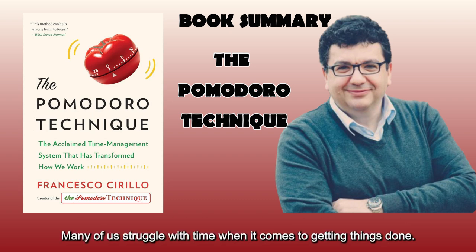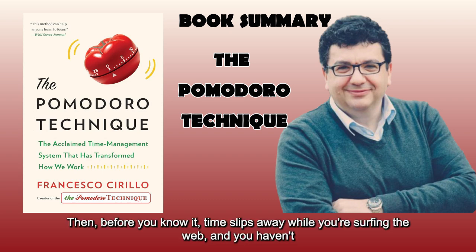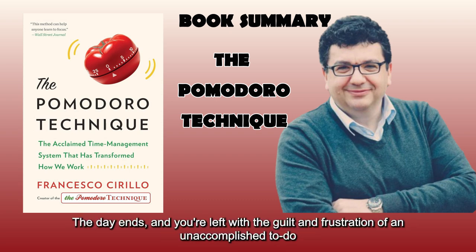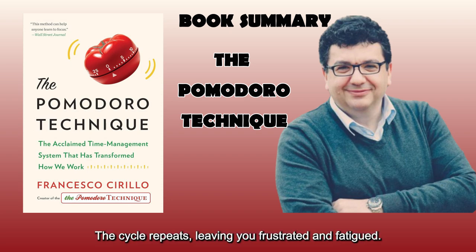Many of us struggle with time when it comes to getting things done. It feels like time stretches endlessly as you try to complete the first slide of a dull presentation. Then, before you know it, time slips away while you're surfing the web, and you haven't even finished that initial slide. The day ends, and you're left with the guilt and frustration of an unaccomplished to-do list. Desperate to catch up, you decide to work late into the night, only to find yourself wasting time online again. The cycle repeats, leaving you frustrated and fatigued.